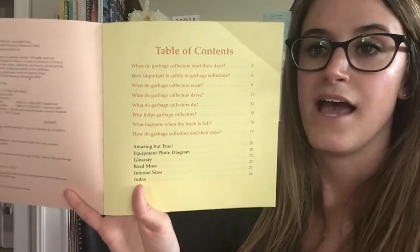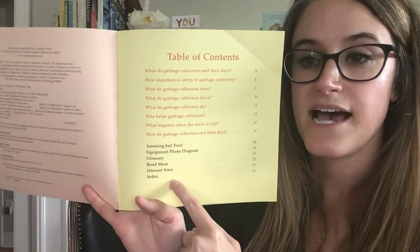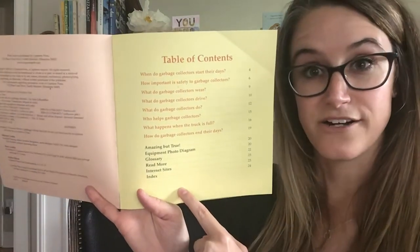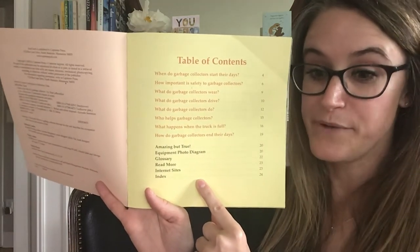Yesterday we were looking at the table of contents and we read the chapter names — those are the chapters we read yesterday. Then I pointed out the last six items and told you that we were going to look at these sections in our next lesson, which is today. So these are some text features found at the end of this book.